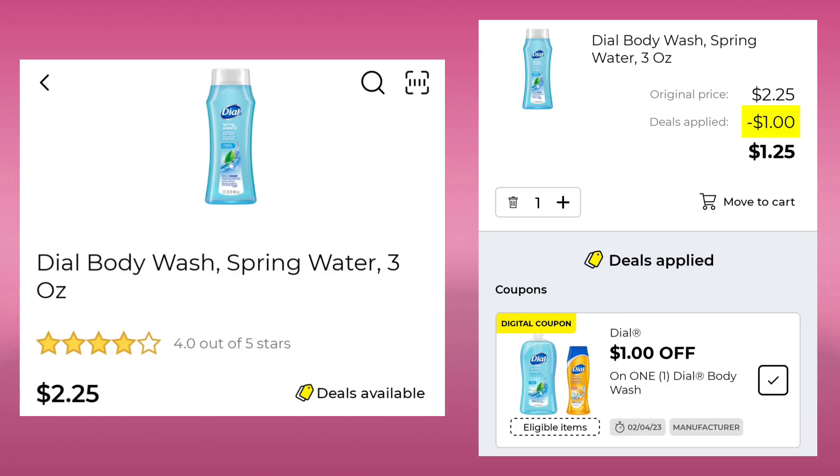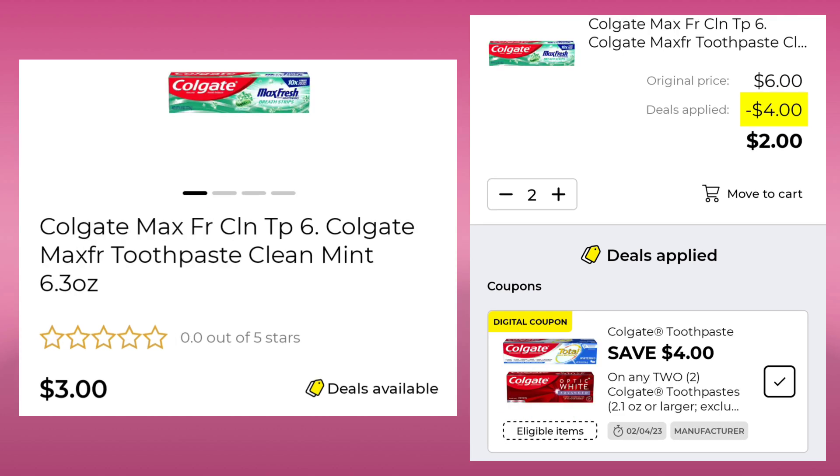Next, we have the Dial Body Wash — this is the 3 ounce at $2.25, so it's a smaller one. You're going to save a dollar and pay $1.25. The Colgate Max Fresh Clean Mint is $3.00 — pick up two, save $4.00, and pay $2.00 for both.